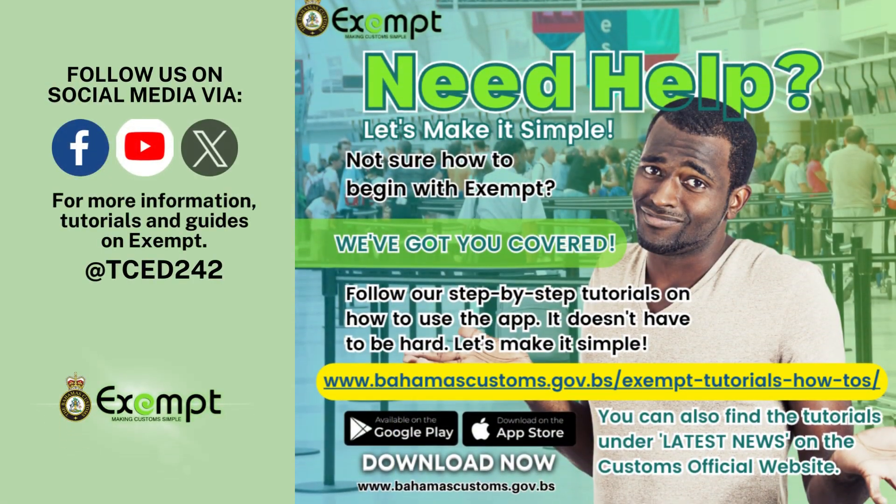Thank you for watching and we hope that this guide makes things a little easier for you. Follow us on social media to keep abreast with all the latest news and updates from Bahamas Customs. We also have a full playlist of how-to videos to aid you in making Exempt work for you.